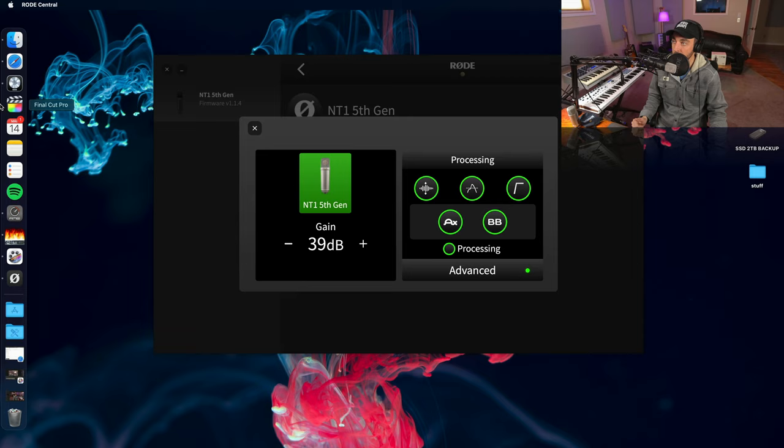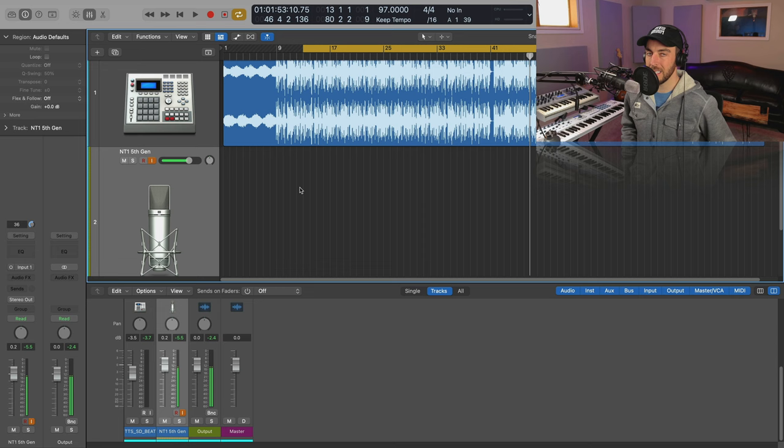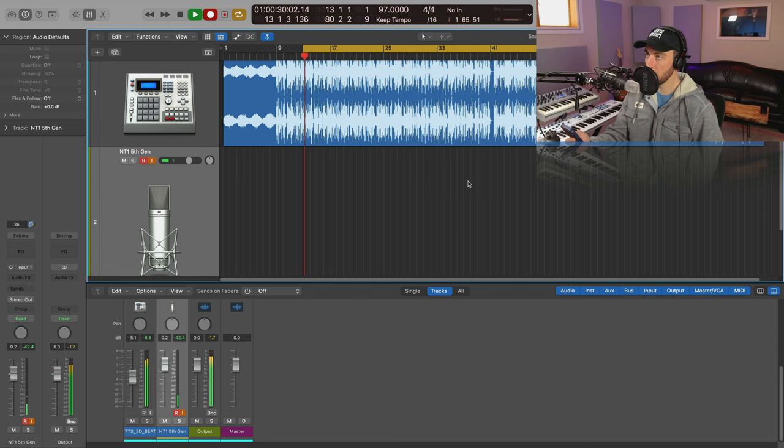Once you've done that, everything is applied to your signal and you can jump into your DAW. As long as you set your NT1 fifth generation as your input device, you can monitor there and record straight in. Now that I have some of that DSP dialed in, I wanted to record a quick rap verse with the USB connection — I know a lot of you are going to be utilizing it this way. Then I'll throw a quick vocal chain on it so you can hear the dry signal versus what it sounds like after a more proper mix.